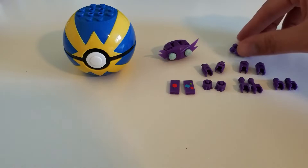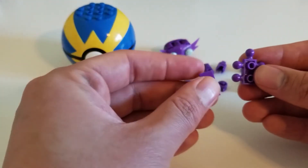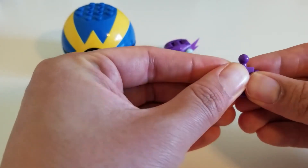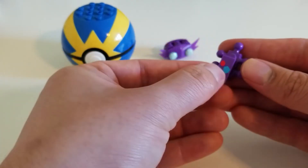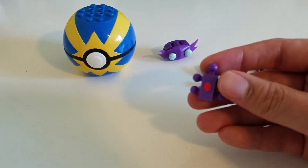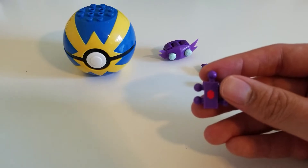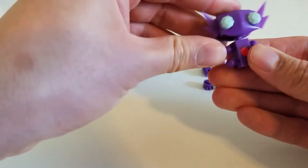We'll go ahead and work on the body now. We have the main body piece right here. On the front we're going to be using this piece, and on the back we're going to be putting in this piece with the picture. We can attach the head on here already — we already know it goes there.